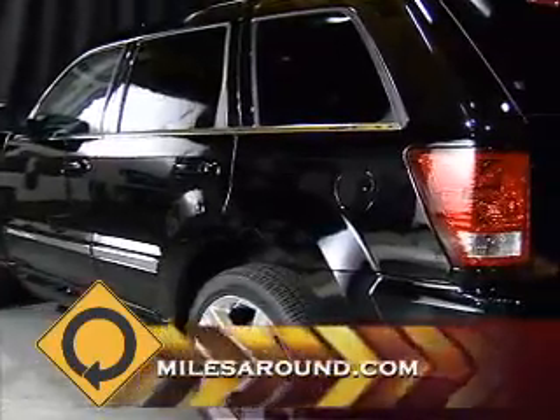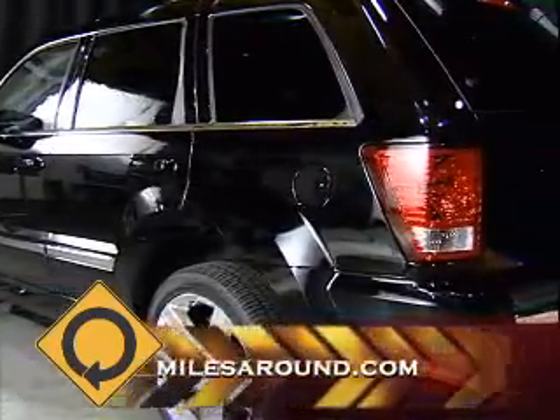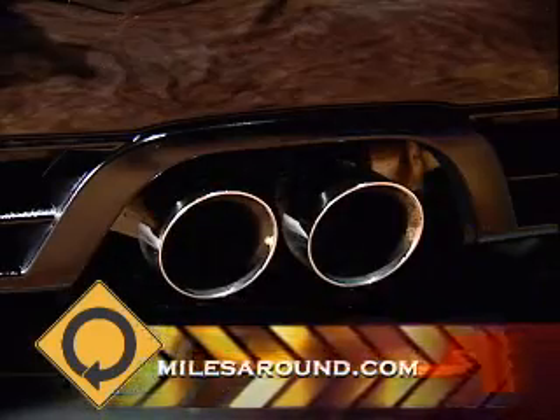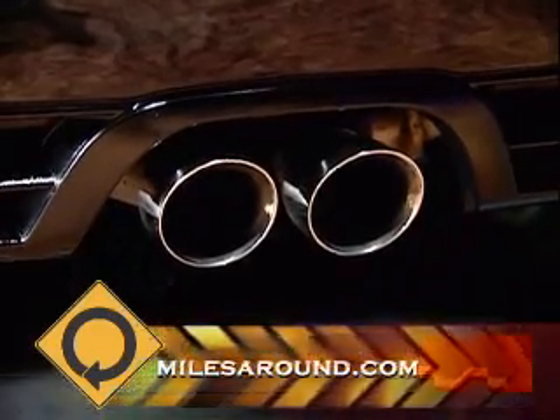At the back end you'll see black tinted windows and these hips — square, solid, scary — and probably the best designed tailpipe I've ever seen on an SUV.